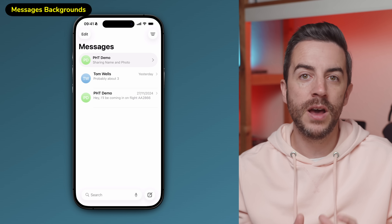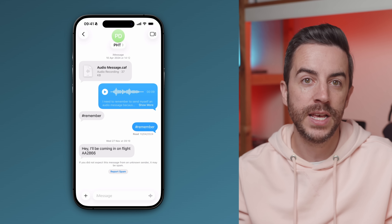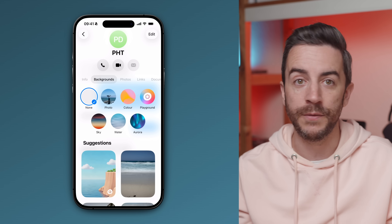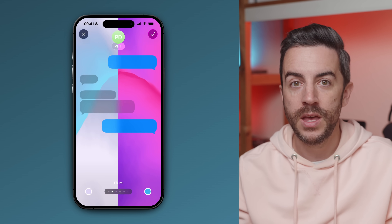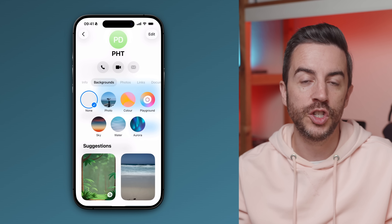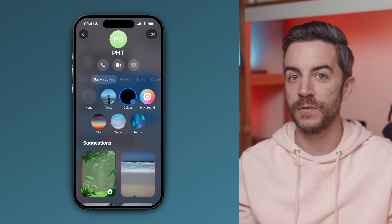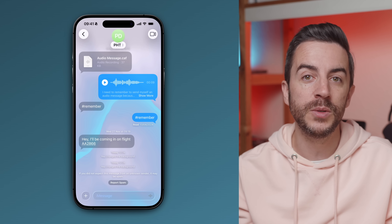The Messages app in iOS 26 has had a visual upgrade with the addition of message backgrounds. To try this out, just head into a specific chat, tap the person's name at the top of the screen, and look for the new Backgrounds option. From here, you can stick with None to keep things as they are, or choose from a range of preset styles like color, sky, water, or aurora. If you scroll down, you'll also find suggestions, and if your device supports Apple intelligence, there's a Playground section too that lets you use Image Playground to generate something completely custom for that particular chat. Once you've picked a background, it will be applied to that specific conversation, giving you a quick visual cue to differentiate between different chats.